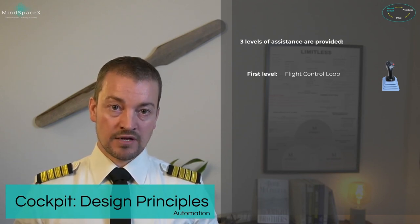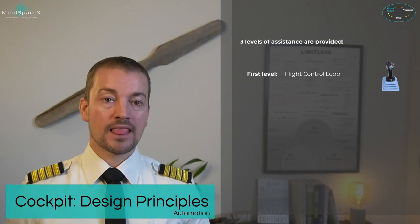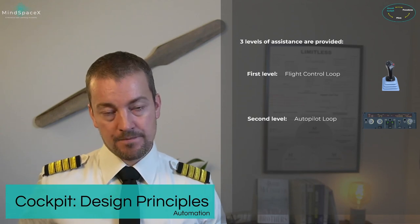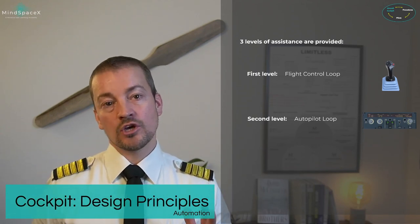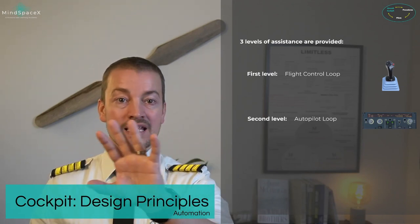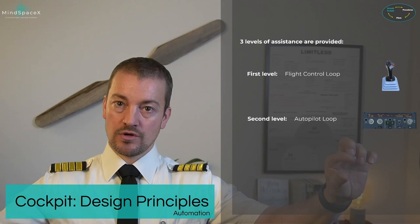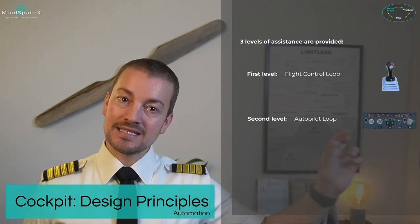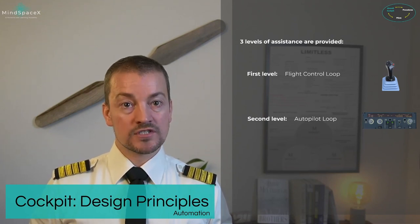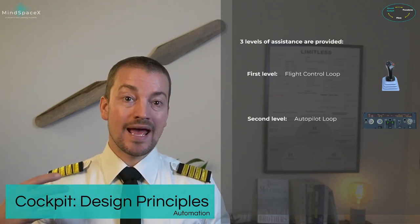If you remove the flight directors and fly manually, you are not flying with automation. The second level of automation is given through the autopilot. The autopilot loop is when the autopilot is engaged and you are flying using the FCU control knobs on the glare shield, which allow control of speed, heading, and vertical parameters using altitude and vertical speed.